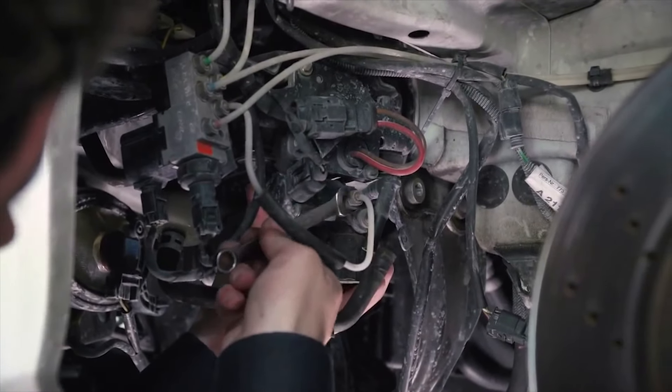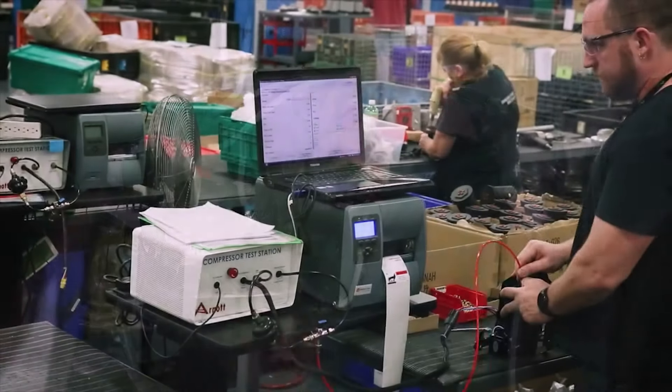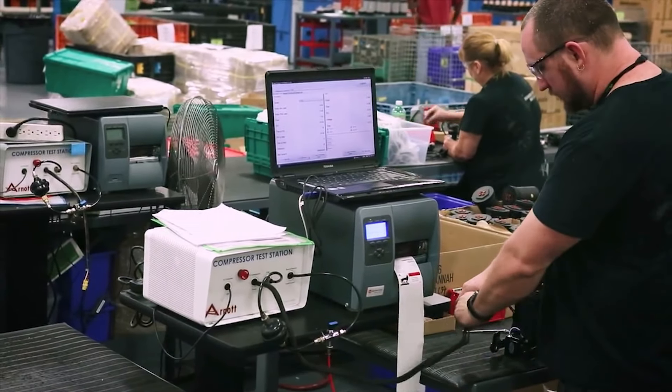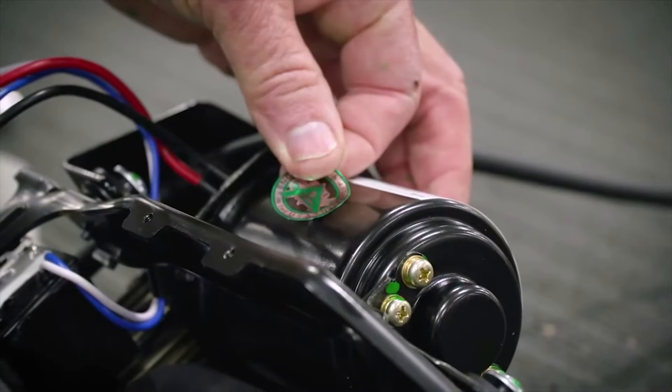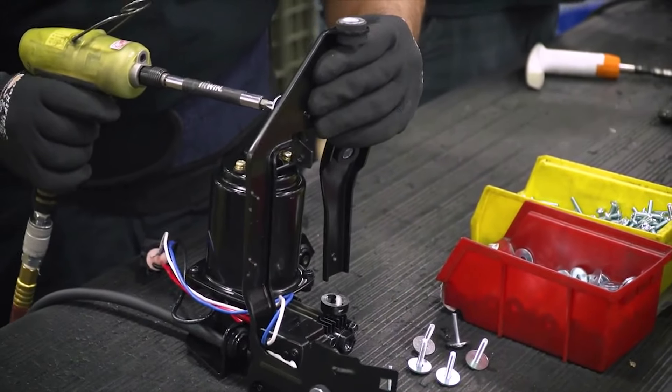One of the signs of an air suspension leak is when the compressor fails because it is overworked. R-naught offers ready-to-install new OES air suspension compressors that are tested and fitted with application-specific mounting hardware.